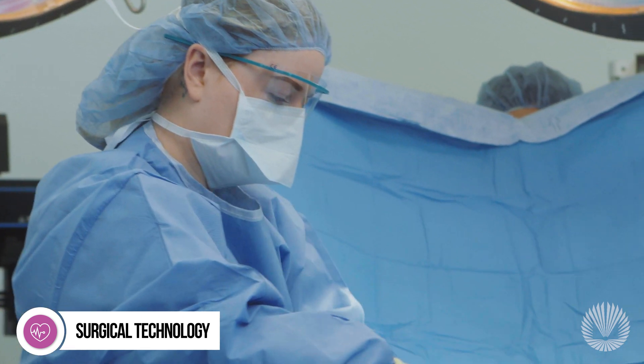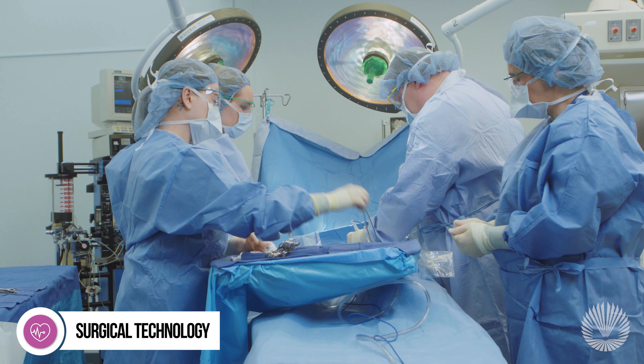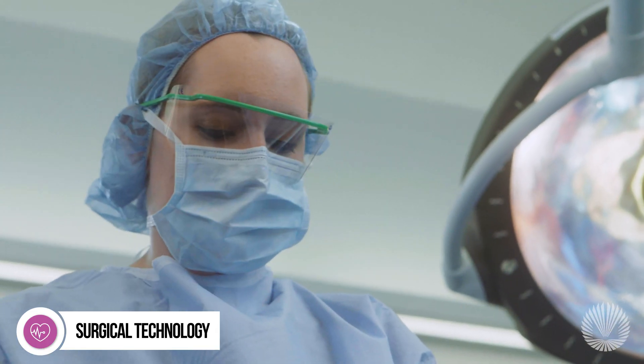Finally, once you're certified, you'll be ready to fast-track your career working in a hospital, operating room, emergency department, ambulatory surgery center, or central supply department.